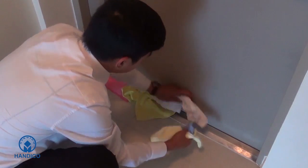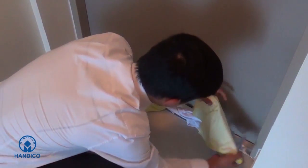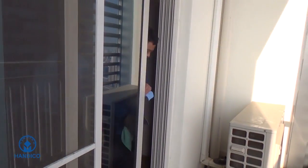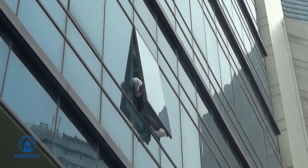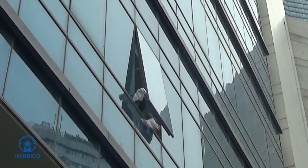Move to the balcony or open windows if you cannot find the main door. If you cannot open the door, use a heavy object to break the corner of the door. Use a handkerchief or brightly colored shirt to wave and signal for help.